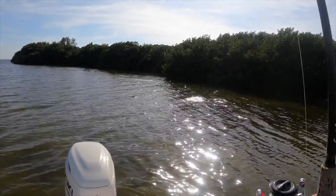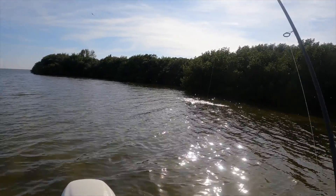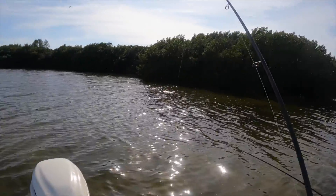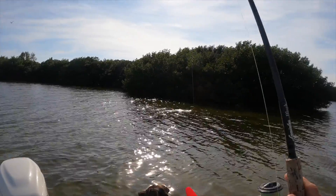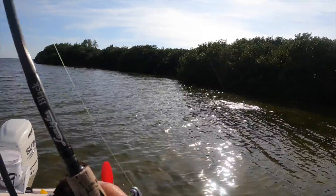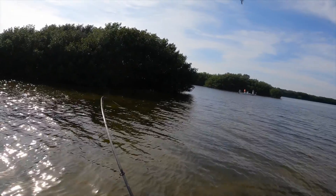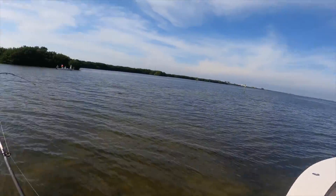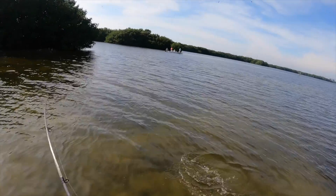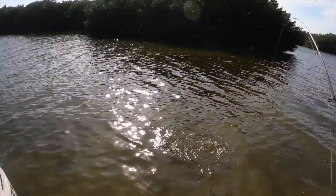Oh we got two — yeah! It seems like we keep getting them at the same time. Oh look at them jump! I think you got a redfish — yeah, you got a red, that's a red!